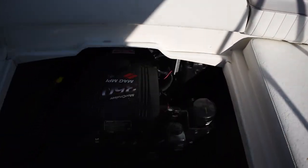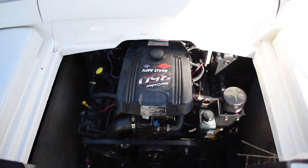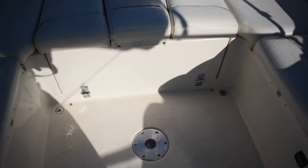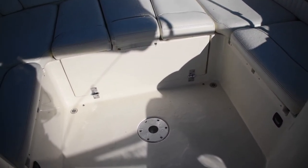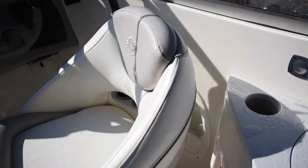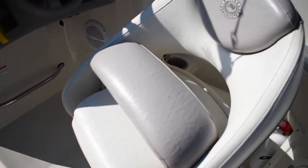Interior cockpit lighting. It is a 350 Mag MPI fuel-injected Mercruiser engine — I'll double check the hours for you. There's a little area for a cockpit table — assuming it's in the boat, which I'm sure it is, probably hidden in one of the compartments — so you can have some drinks and dinner back here. Your two helm seats are right there, also in great condition with a pop-up bolster for sitting above or below the windshield.